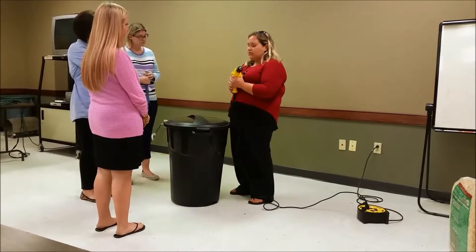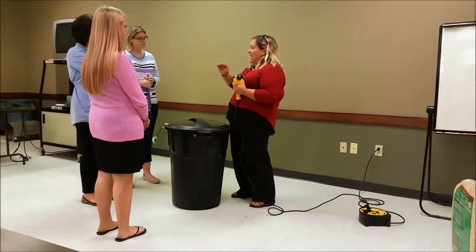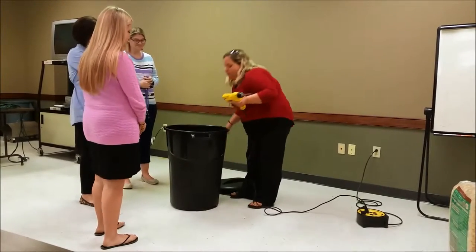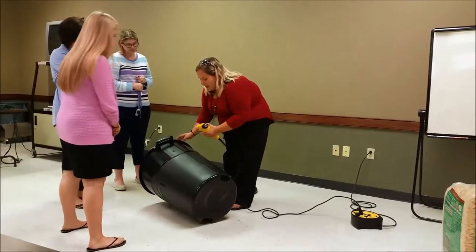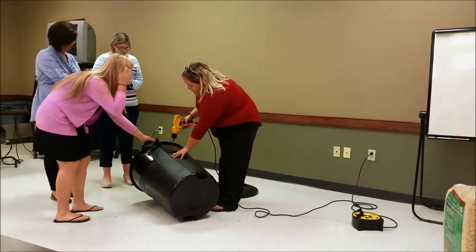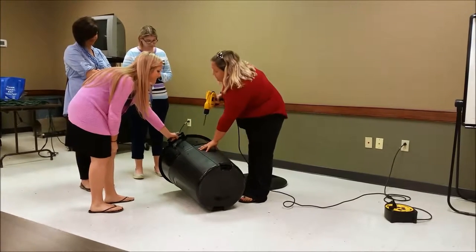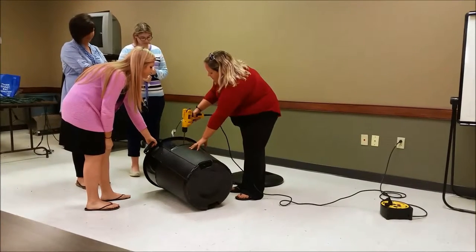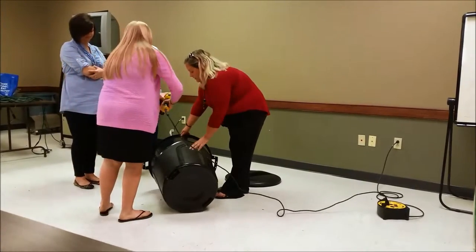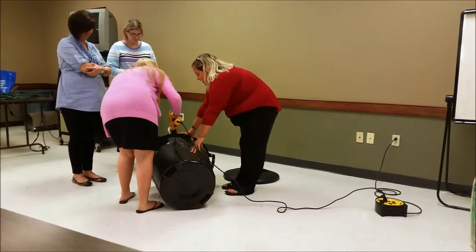We are going to drill holes the whole entire way around our trash can, and we want to have at least six to nine different rows throughout. We'll take the lid off and go straight up and down with our drill. We're going to put these every four to five inches around. Christy, I'm going to let you try, and I'll hold it for you. Just push it down. Great job — it's not too bad, right? We're going to go all the way around. Sarah, would you like to try?